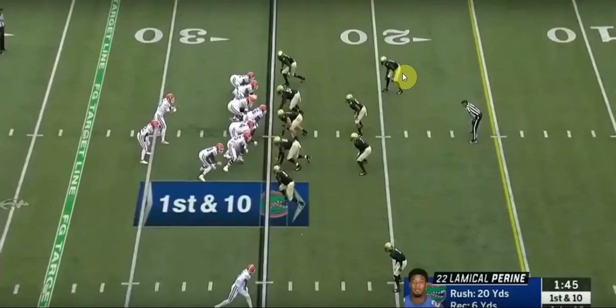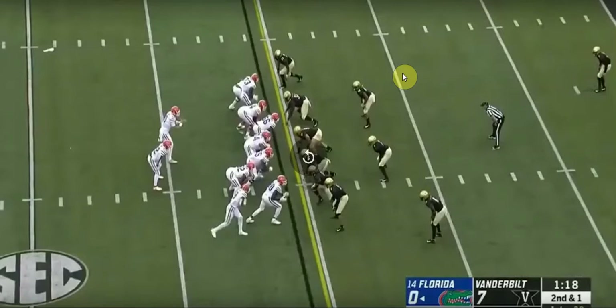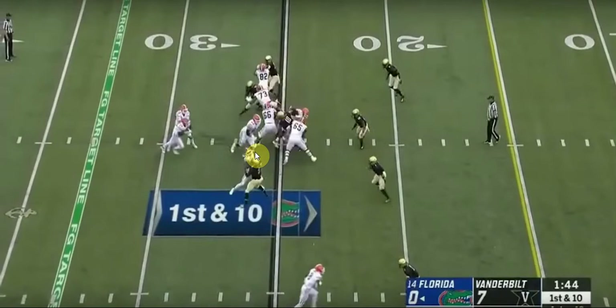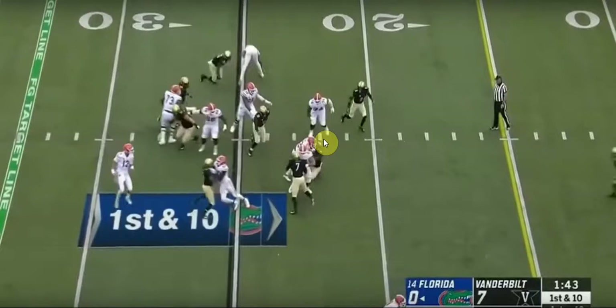He runs the ball again, does a good job of lowering his shoulder to bowl over his man, keeps fighting, and gets a nice nine yards on that play. At the handoff he already knows where he's going — he's got a lead blocker and is going to come right through. The lineman takes out one linebacker and it's just him and the mike linebacker one on one. He lowers his shoulder, bowls him over, keeps his legs turning, and then gets taken out by the safety after a nice nine-yard gain. That is a really good run with really good blocking.